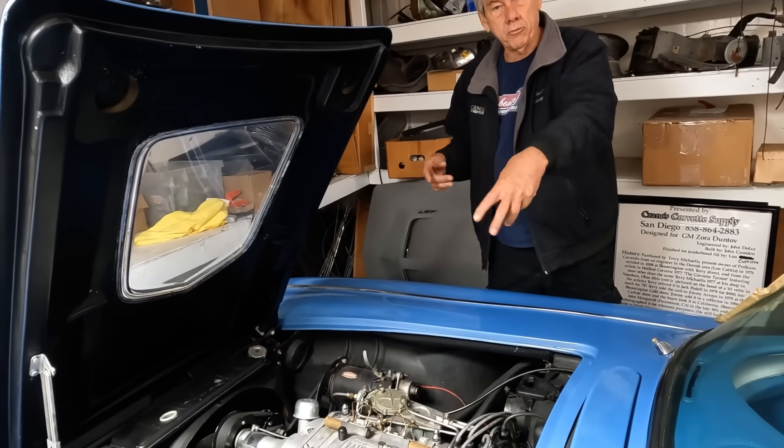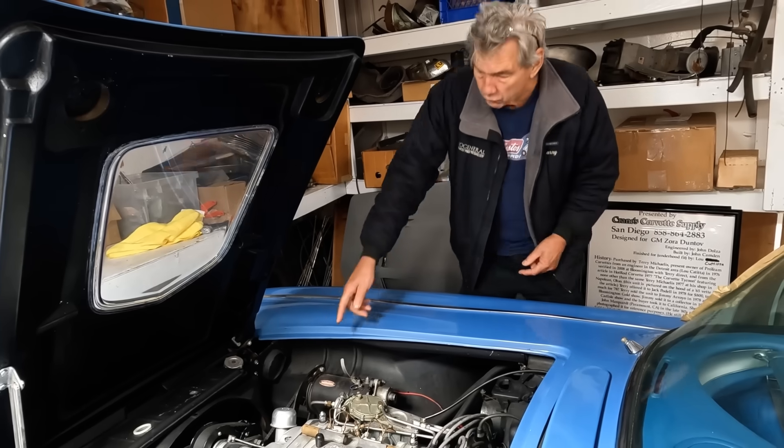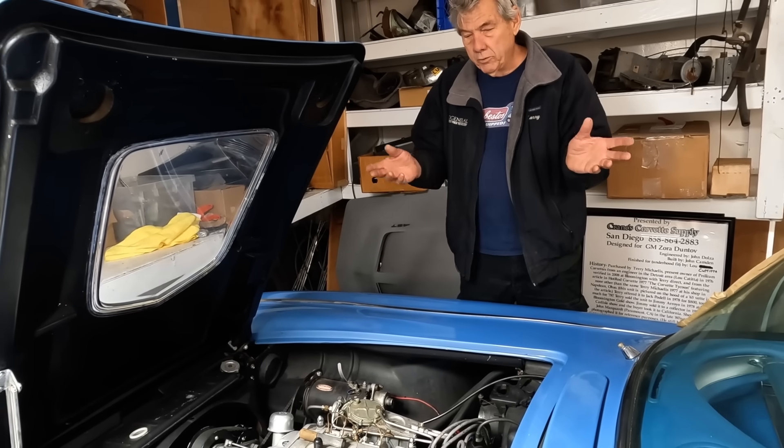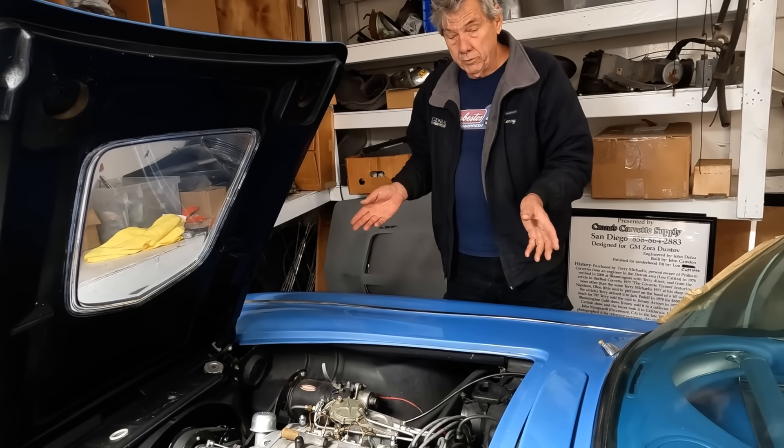We put a valve in the back — just like a blow-off valve — so that when the blower backfires, instead of shredding all the teeth off the belt, it just pops the valve off. Then we had to figure out how to do all the tuning because we had no idea where this was at.